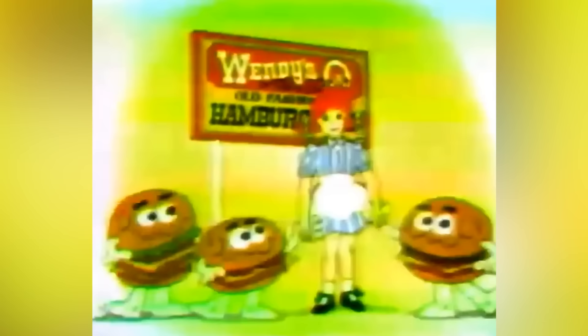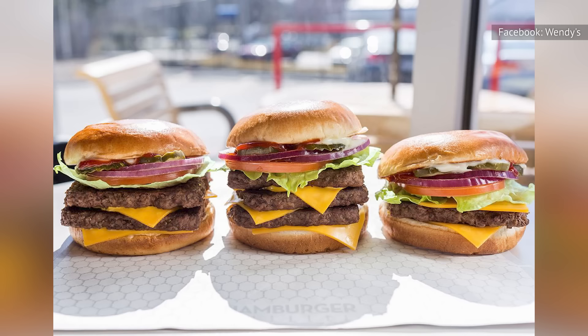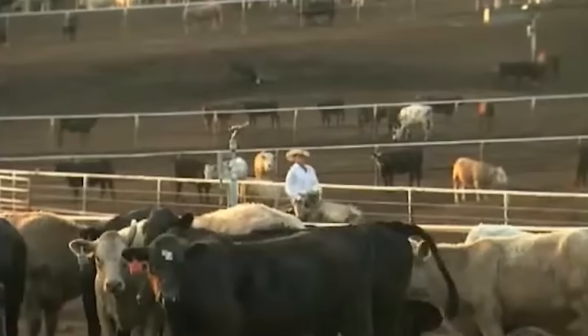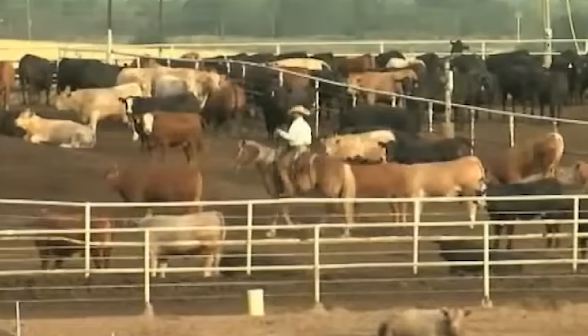Since opening its doors in 1969, Wendy's has been serving fresh, never-frozen, 100% real beef without additives or fillers. The meat is sourced from local Beef Quality Assurance certified farmers and transported to restaurant locations in refrigerated trucks. Wendy's is the first chain restaurant to collaborate with the Progressive Beef Program, a sustainability and animal welfare initiative that focuses on promoting the best standards within the industry and third-party verification.